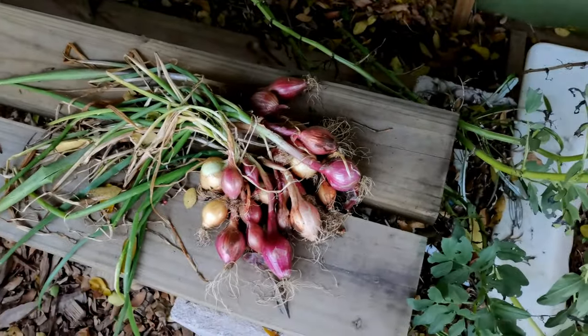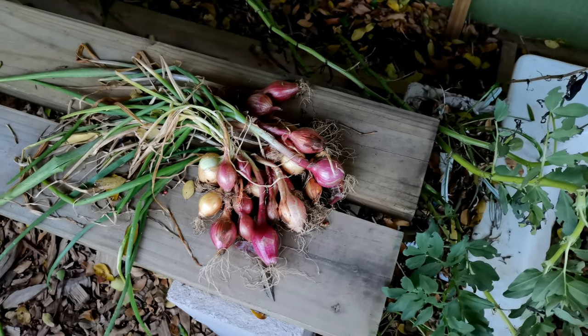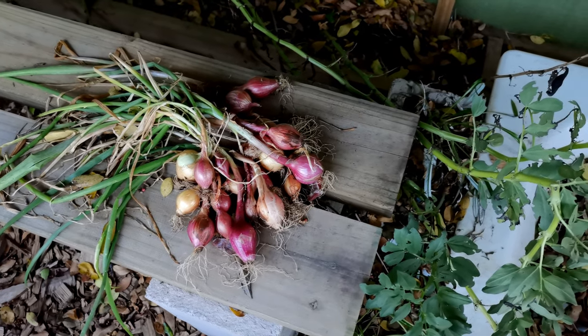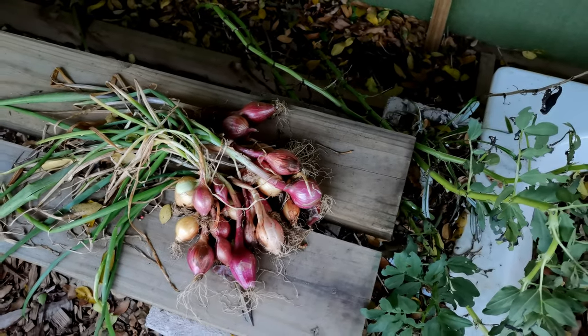Some of the onions that I've harvested I'm just leaving out to cure — just drying out. The red ones we'll eat pretty quickly as there aren't that many, so no need to store these ones.